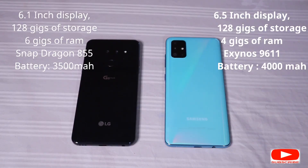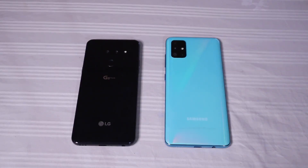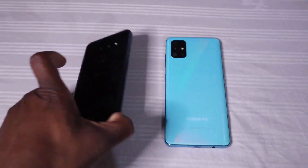The Samsung Galaxy has a 4,000 milliamp-hour battery whilst the LG has a 3,500 milliamp-hour battery. They both boast good battery life. The LG battery life is definitely over eight hours of screen-on time, which is fantastic. The Samsung, despite having the larger battery, is not as long-lasting, but it will definitely get you through most of the day into the night and probably into the morning.